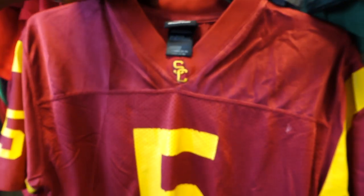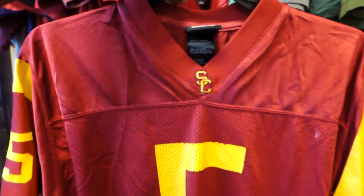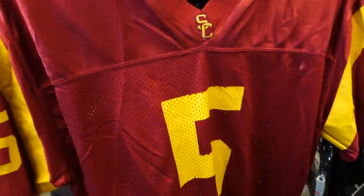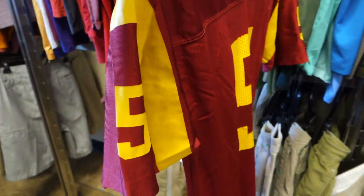Next I found a USC football jersey. I've sold a few of these in the past — I believe this was Matt Leinart, though I don't follow college football. These usually sell for decent profit, anywhere between 25 to 35 bucks. The ones I've sold before were Nike, though, and this one wasn't a Nike jersey, so I passed on it.